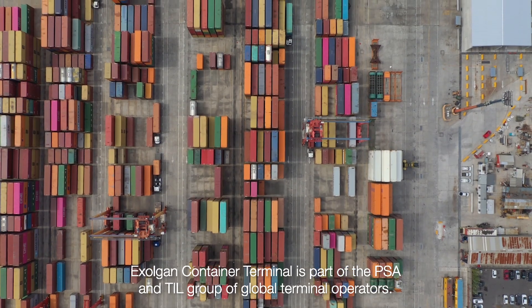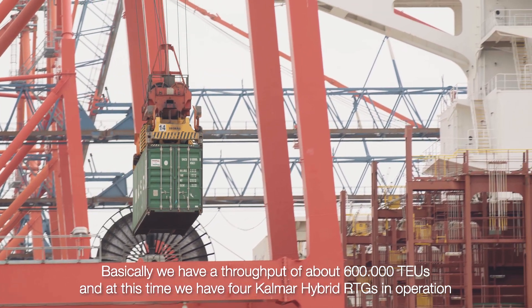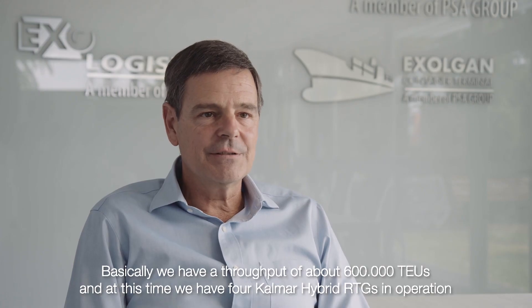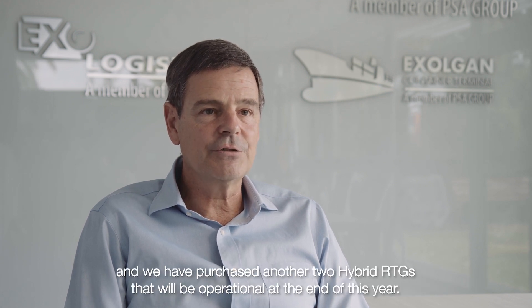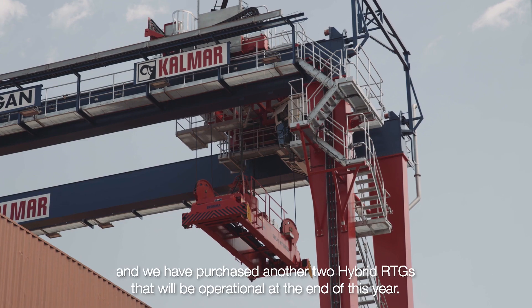XROLGAN Container Terminal is part of the PSA and TIL group of global terminal operators, and we have a throughput of about 600,000 TEUs annually. At this time we have four Calmar hybrid RTGs in operation, and we have purchased another two hybrid RTGs that will be operational at the end of this year.